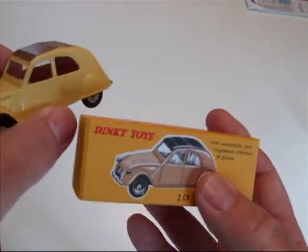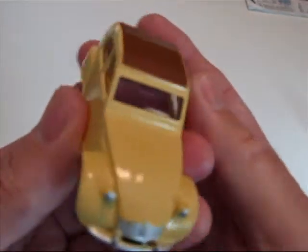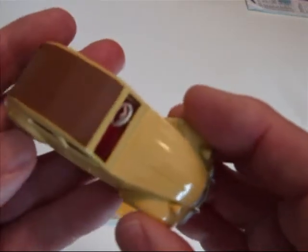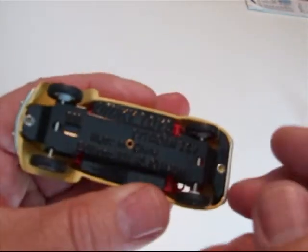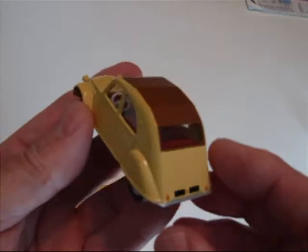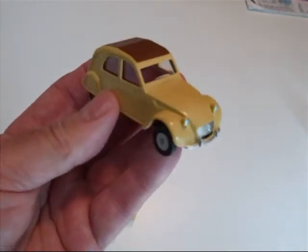I just thought I'd show you this if you had any ideas of buying any of these Atlas copies. I was impressed. Like I say the only thing that bothers me is reading that China and Mattel on the base plate, but other than that it's a well done little model.